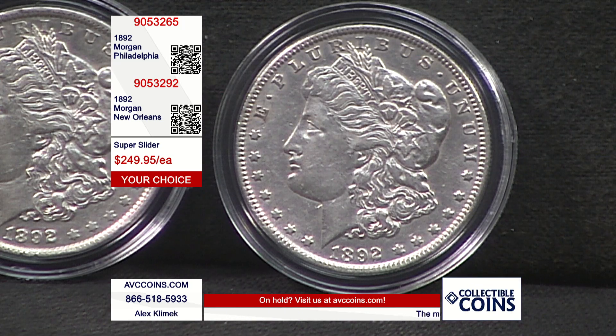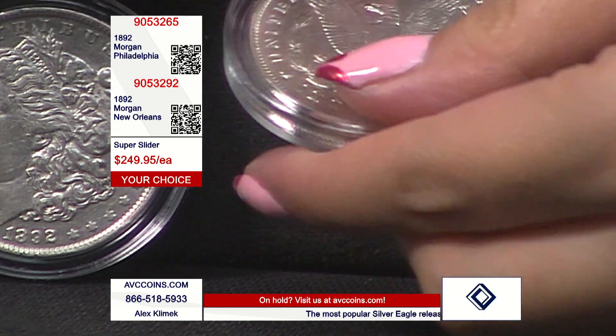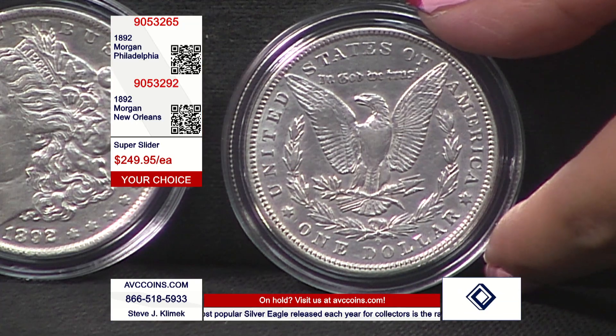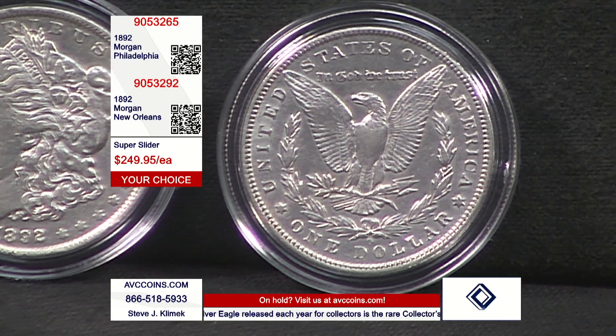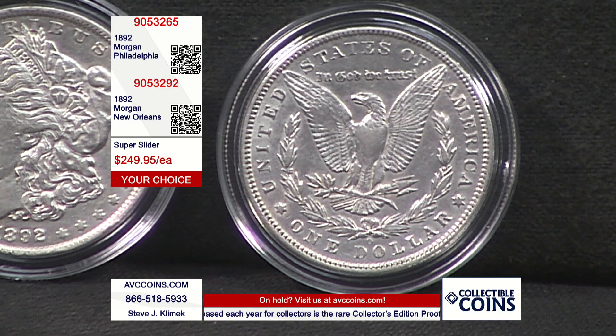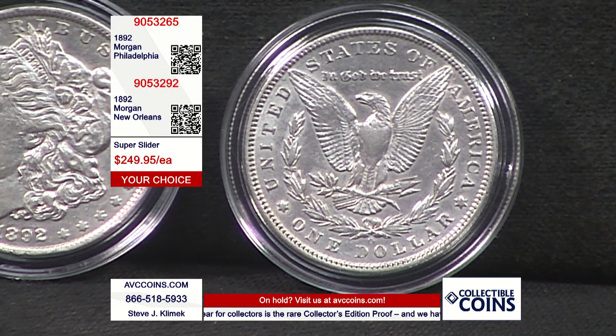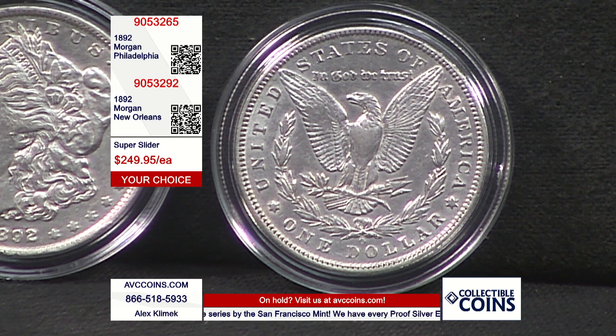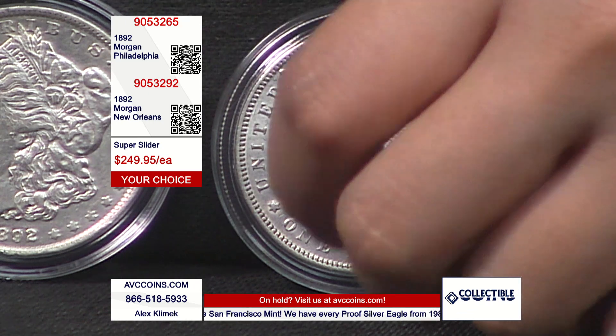My competition — same coins — all north of $1,200 in UNC, but they're all north of $700 in super slider about uncirculated. You can buy both of ours for what one of our competitors would charge, because they're all over $500.